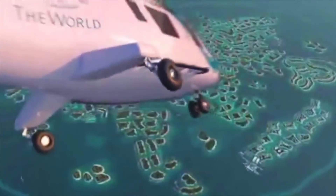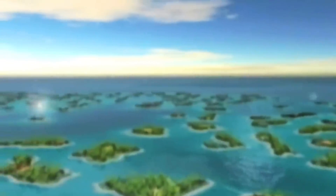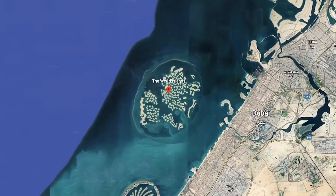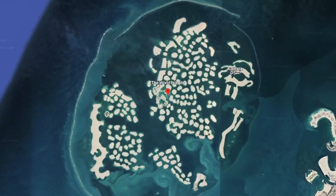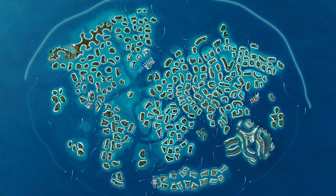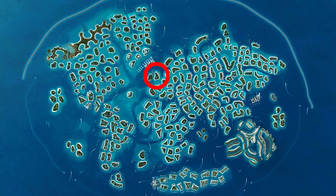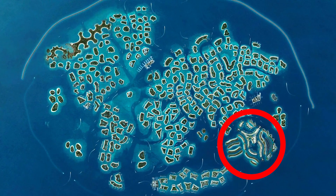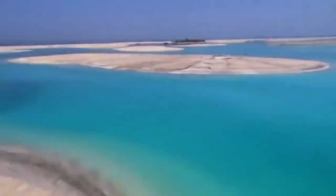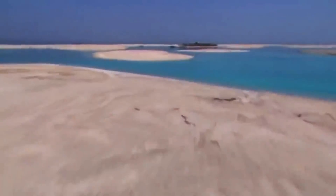Jumping back in time again to 2003, when Dubai was clearly in a craze of building artificial islands, they started the construction of The World. This would be a collection of man-made islands which would resemble the world. Each island would be sold separately to the highest bidder, so the ultra-wealthy could say they own the England section or the island of Australia. Again, construction was halted on this project due to the financial crisis of 2008, with only one island being built on.